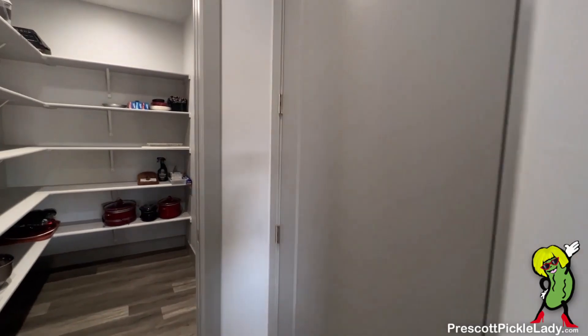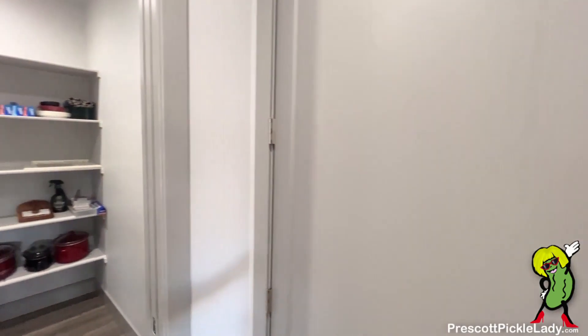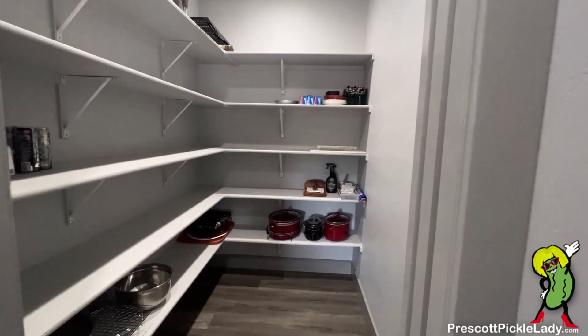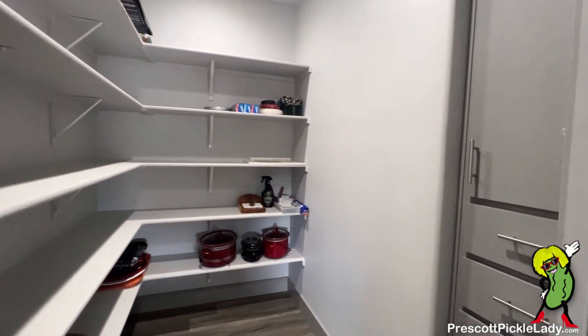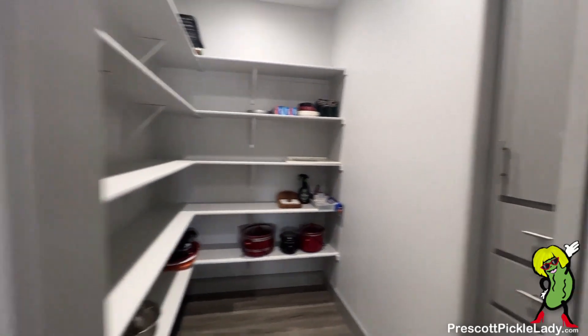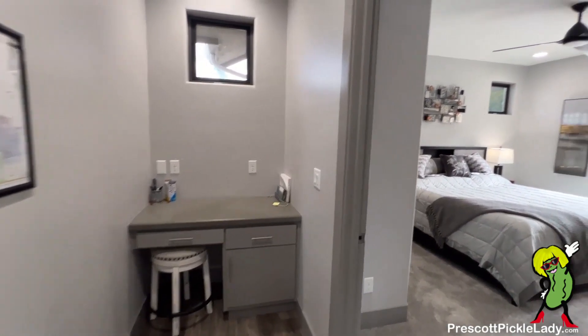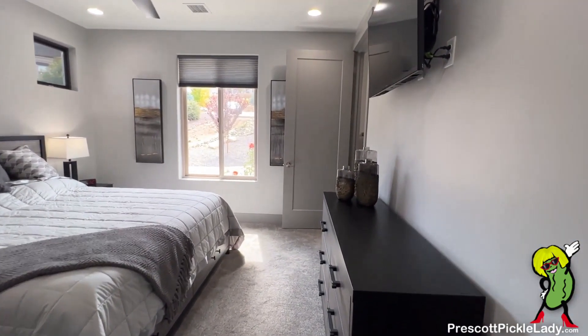Here is the pantry straight ahead. And this is just a little coat closet utility closet. A little seating area here — pay bills, do your homework, not sure.